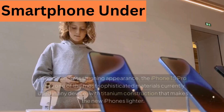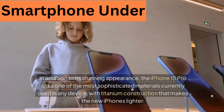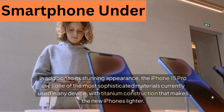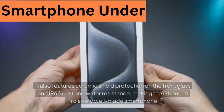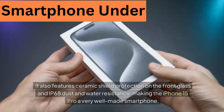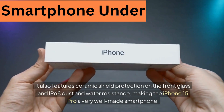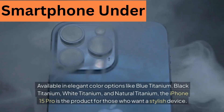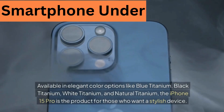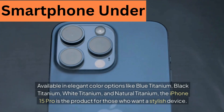9. Apple iPhone 15 Pro. In addition to its stunning appearance, the iPhone 15 Pro uses one of the most sophisticated materials in any device, with titanium construction that makes the new iPhones lighter. It also features Ceramic Shield protection on the front glass and IP68 dust and water resistance, making the iPhone 15 Pro a very well-made smartphone. Available in elegant color options like Blue Titanium, Black Titanium, White Titanium, and Natural Titanium, the iPhone 15 Pro is the product for those who want a stylish device.